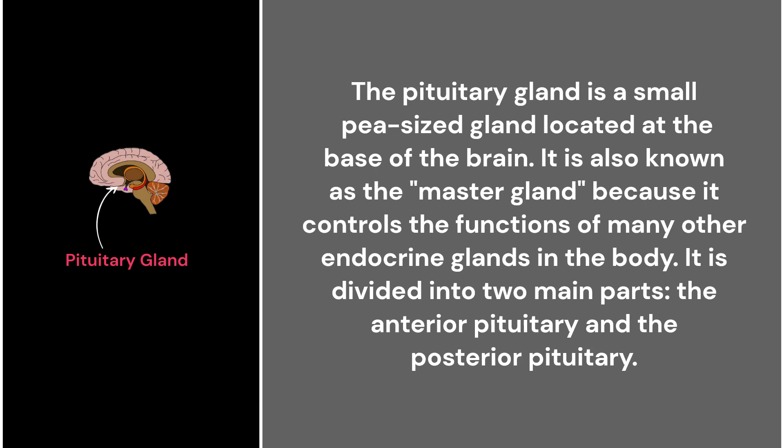50. The pituitary gland. The pituitary gland is a small, pea-sized gland located at the base of the brain. It is also known as the master gland because it controls the functions of many other endocrine glands in the body. It is divided into two main parts: the anterior pituitary and the posterior pituitary.